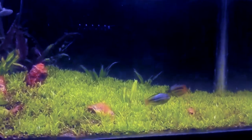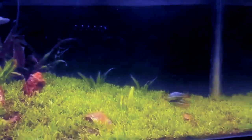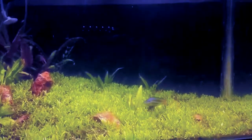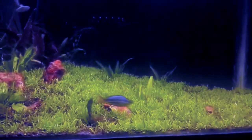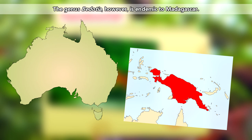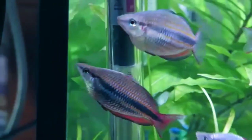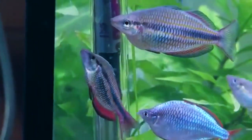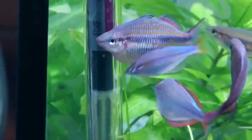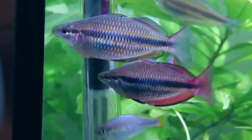Something else that's interesting to note about rainbow fish is that in some species they can be completely different colors altogether between conspecifics, or members of the same species. This family is mostly confined to Australia and New Guinea. Some rainbow fish of the same species, however, may look different between the two land masses. So their colorful name really goes a long way in describing the scale of their colors.